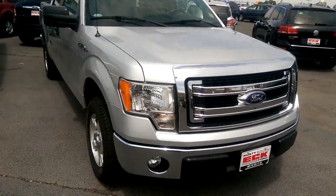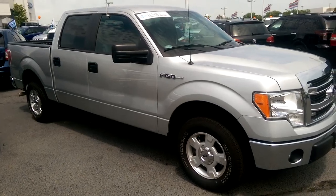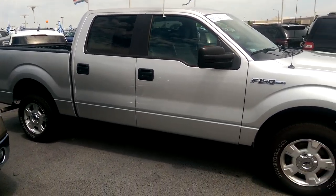Now this is a certified pre-owned vehicle, which means it's gone through a 172-point inspection, and it's going to come with a seven year, 100,000 mile powertrain limited warranty coverage. Look forward to meeting with you, we'll see you soon.